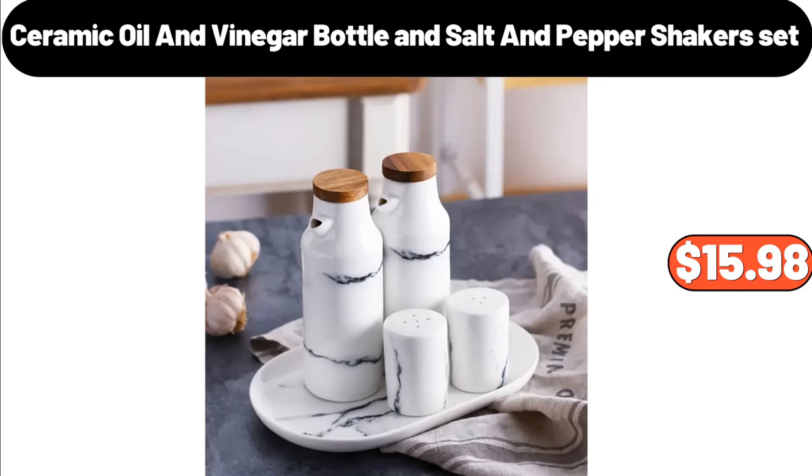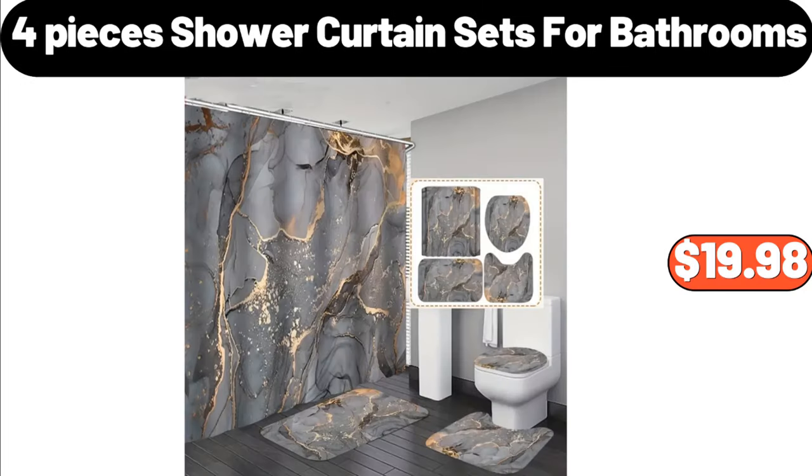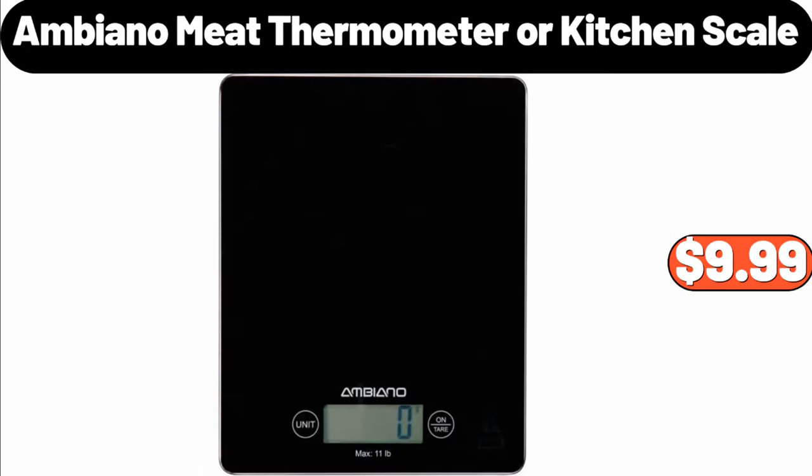Ceramic Oil and Vinegar Bottle and Salt and Pepper Shakers Set, $15.98. Large Capacity Basket for Clothes, $8.99. 4 Pieces Shower Curtain Sets for Bathrooms, $19.98. Mop and Bucket with Ringer Set, $24.99. Ambiano Meat Thermometer or Kitchen Scale, $9.99.